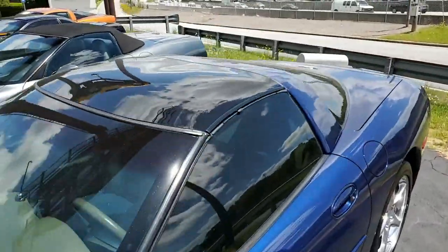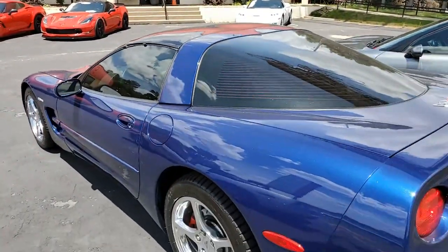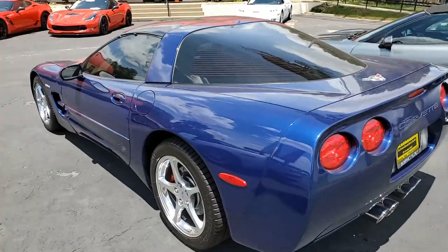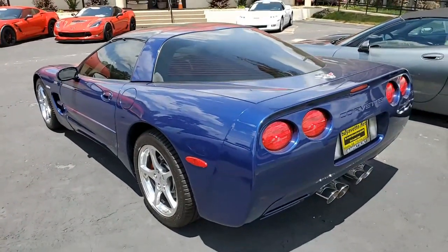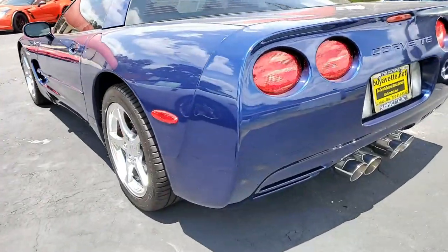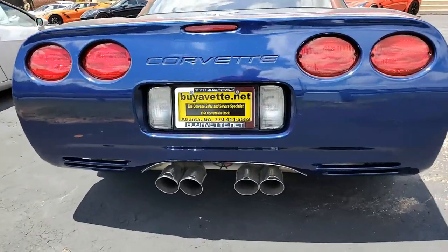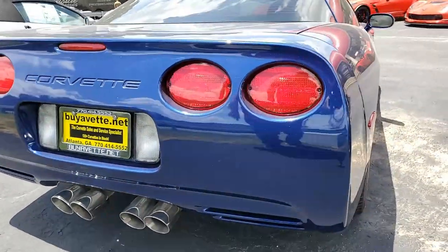It comes with a clean Carfax. It's loaded with options, a ton of added appearance accessories, and it shows just 38,500 miles. This car is in great condition. The paint is in overall good condition with a great shine. The glass top is in excellent condition, and the weather stripping is in good to average condition.